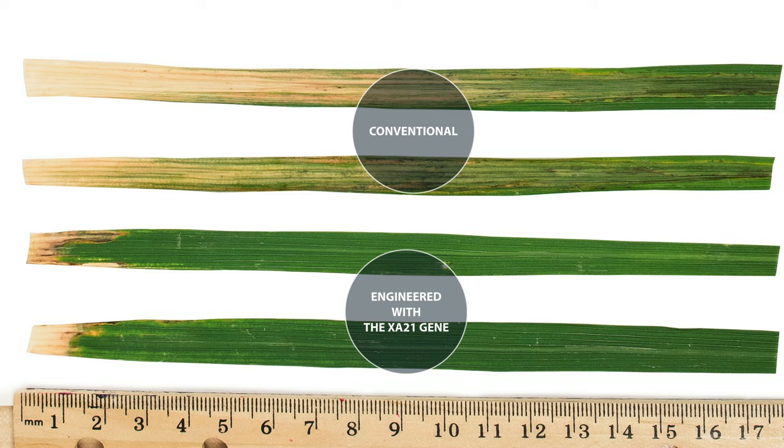It wasn't until the 1990s that scientists finally uncovered the genetic basis of resistance. In my laboratory, I isolated a gene for immunity to a very serious bacterial disease in Asia and Africa. We found we could engineer the gene into a conventional rice variety that's normally susceptible, and you can see the two leaves that are highly resistant to infection.